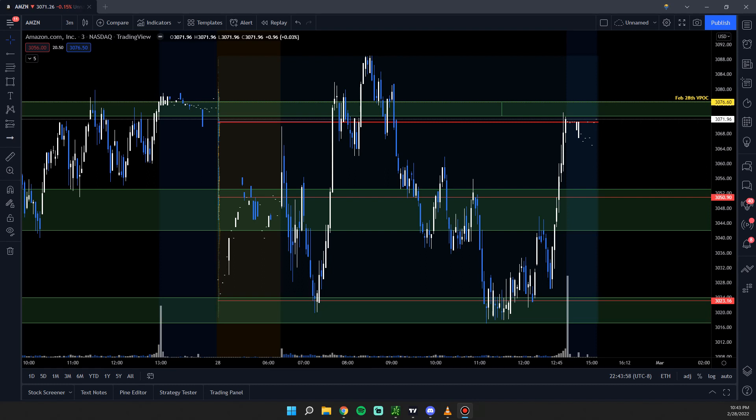Hello everybody, Drew aka Catching Rockets here. Before I get started, I'm still pretty sick. I have a pretty bad cough today, so I'm going to do my best to get through this video without coughing too much. I really just want to get these videos out to you guys and hopefully provide some value and help some people out with trading.